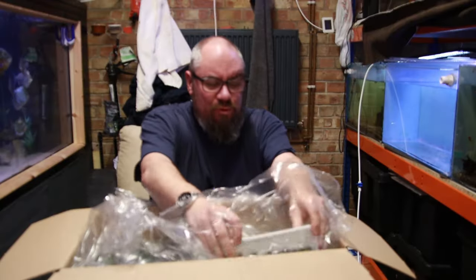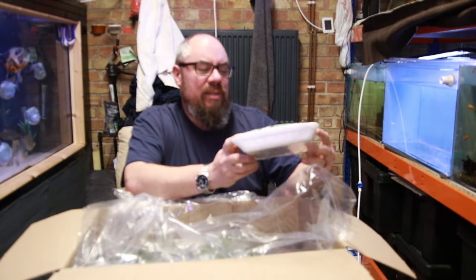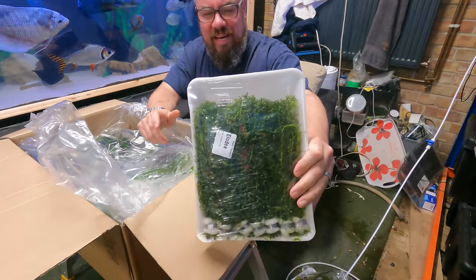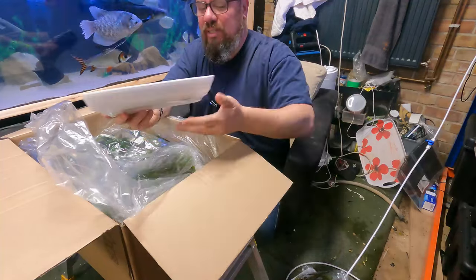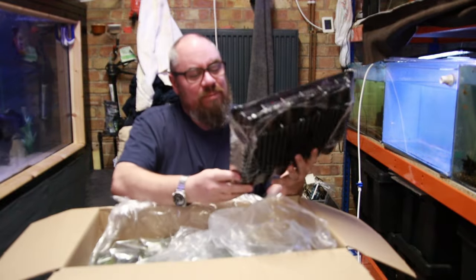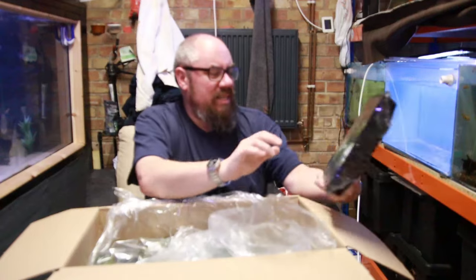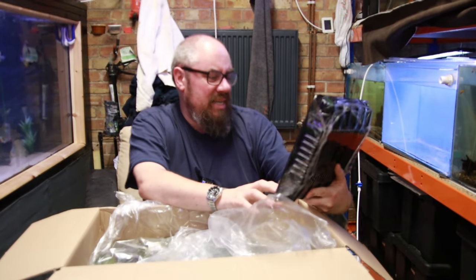So I've got some trays here. Some Elodea — this is for my goldfish tank upstairs, I just wanted some extra greenery in there. So we've got a nice big bundle of that. And some pots here — some giant vals. A nice big selection, we've got six of them I think.